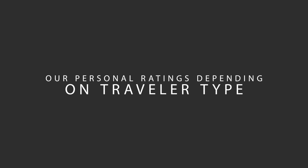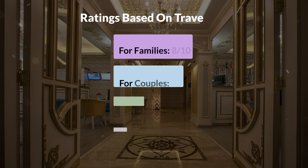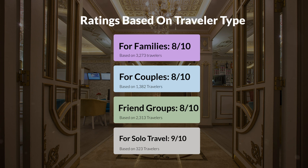Now let's move on to our personal ratings for this hotel depending on the type of traveler. For families: 8 out of 10. For couples: 9 out of 10. For friend groups: 8 out of 10. For solo travel: 9 out of 10.